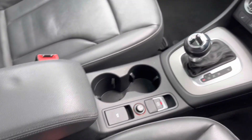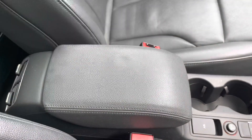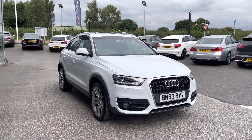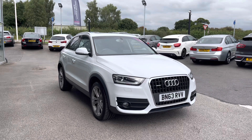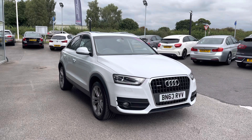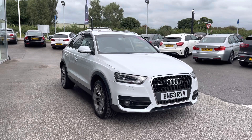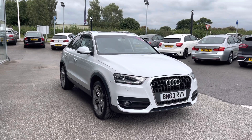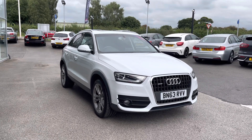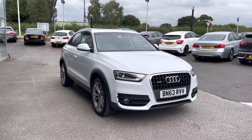Down here you've also got cup holders, an electronic parking brake, and even centre armrest storage. Thank you for watching this video on the Audi Q3 SE S Tronic Quattro, available at MotoMatch Stafford. This is a MotoMatch approved vehicle with a 30-day warranty or up to 1,000 miles. We also offer an RC extended warranty of up to three years, along with flexible finance packages tailored to you. For a personalized quote or to book a test drive, contact us on 01785 899 474.